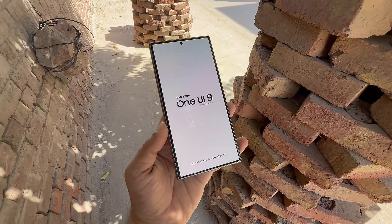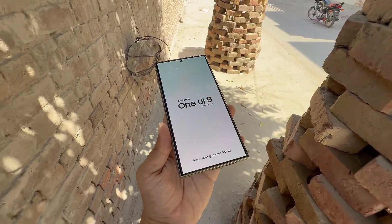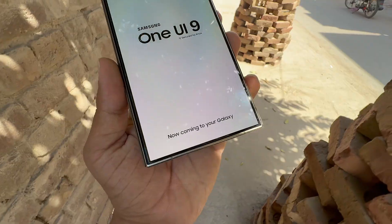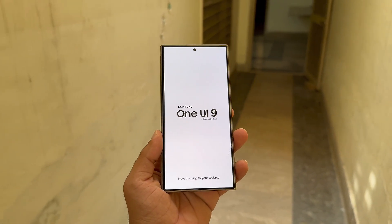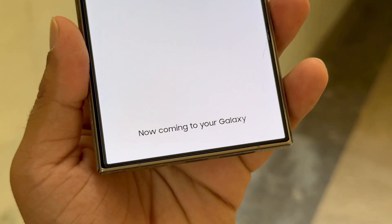If Samsung sticks to its usual release pattern, One UI 9 is expected to launch in mid-2026 alongside the Galaxy Z Fold 8 and Galaxy Z Flip 8. And if Google completes the universal clipboard in time, Samsung will likely bundle it into that update. It may also extend to tablets and future Android-powered Galaxy laptops.